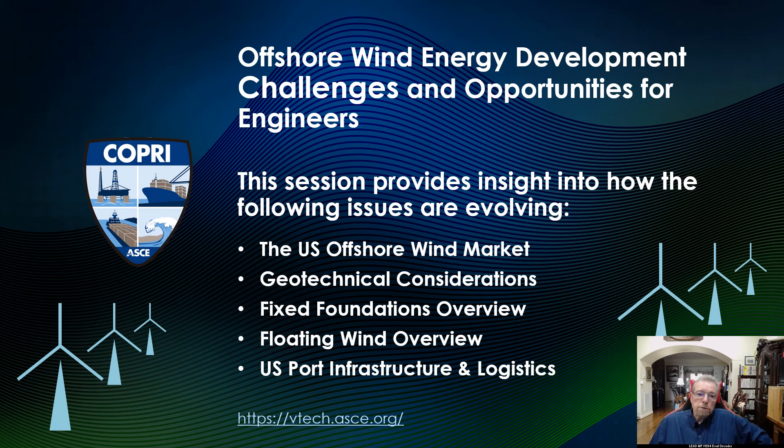Offshore wind energy development: challenges and opportunities for engineers. This VTech session provides insight into how the following issues are evolving. The offshore wind industry has a huge market. The session will describe the size of this market, with detailed consideration of geotechnical issues, a session on fixed foundations from an oil company's perspective, a floating wind overview from ABS, and US port and infrastructure logistics, which will be described before the question and answer session.